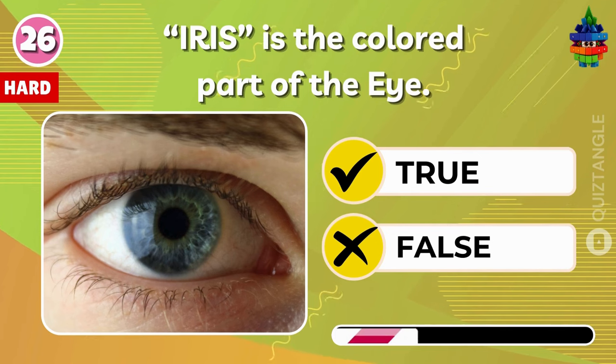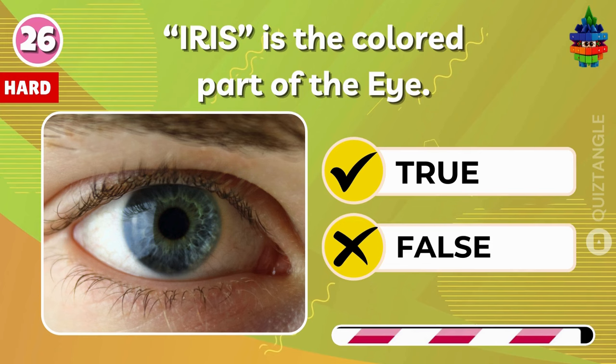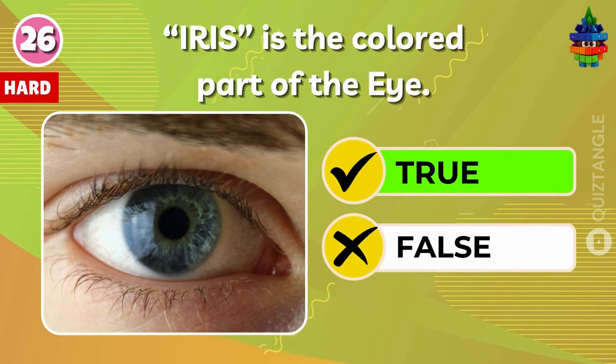Iris is the colored part of the eye. True or false? True!